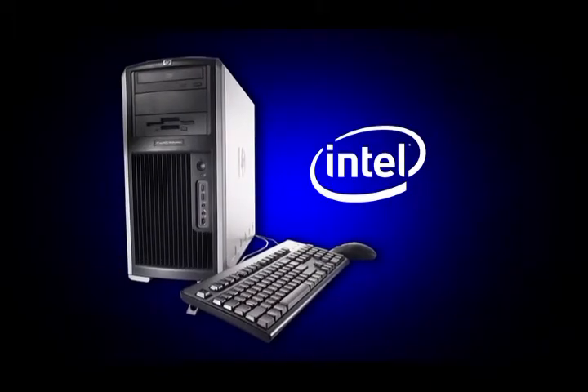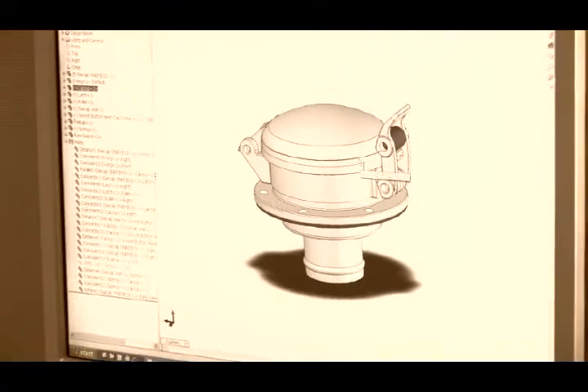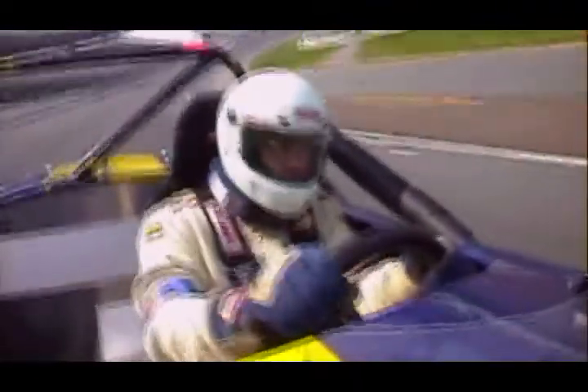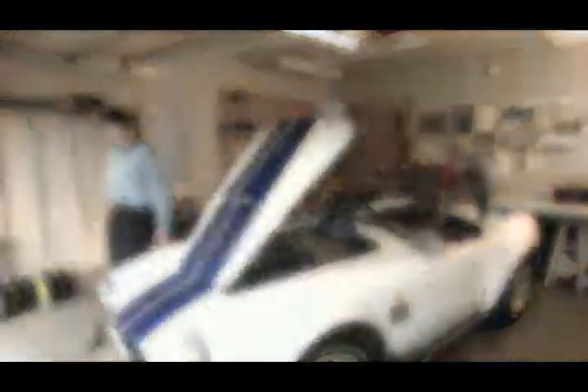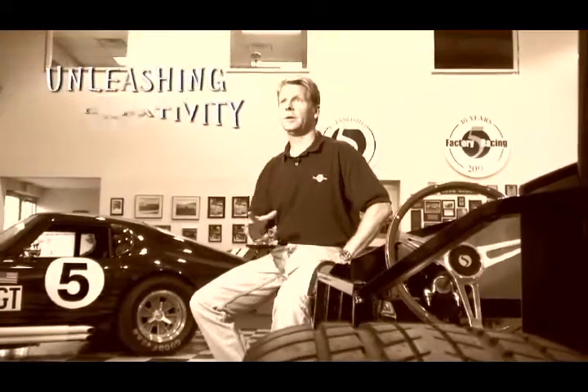Intel-based HP workstations, along with SolidWorks 3D CAD software, give Factory 5 their competitive edge by offering a reliable, high-powered solution for speedy production from the drawing board to the customer's garage. I think that the technology is enabling companies that don't have huge resources to do things that are pretty impressive. Where the software and the hardware is today, I think it's ahead of where we are. It's unleashing a lot of creativity.